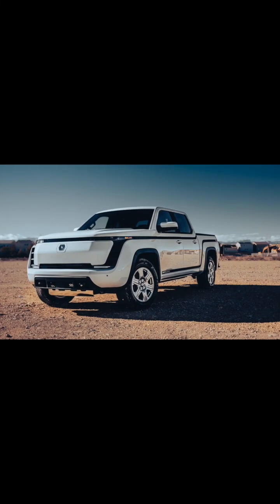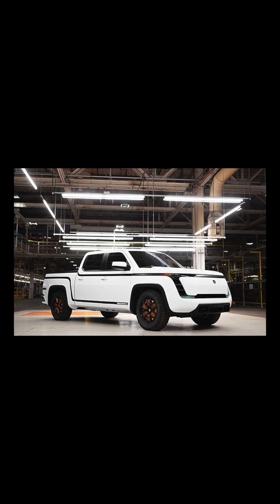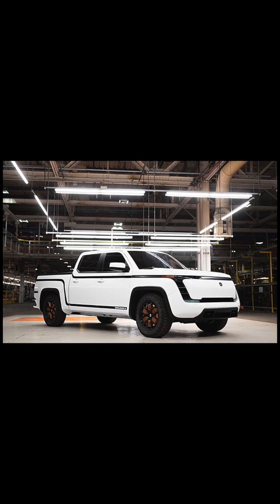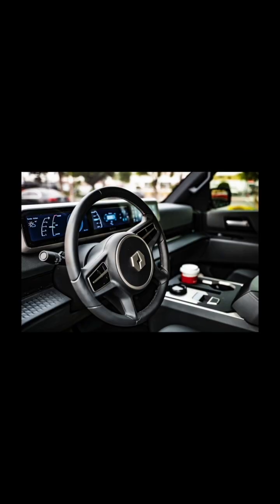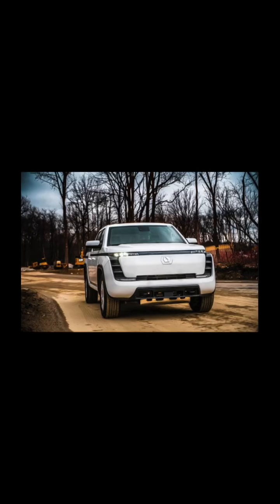Imagine this. You're strolling through Facebook Marketplace, maybe looking for used furniture, and then you see it — something totally unexpected. An electric pickup truck. A really, really rare one.